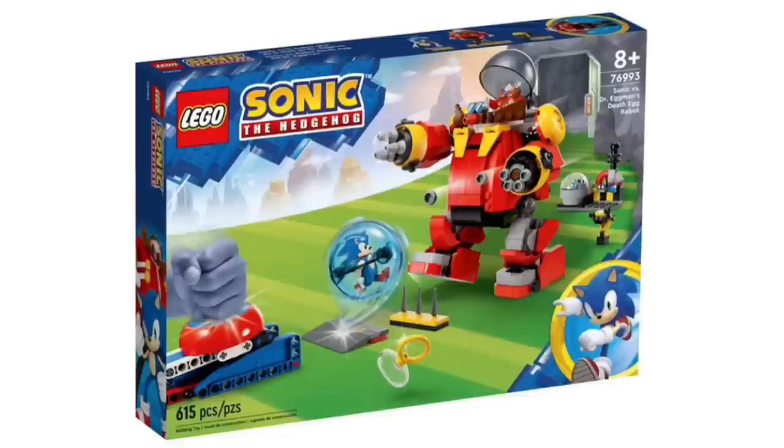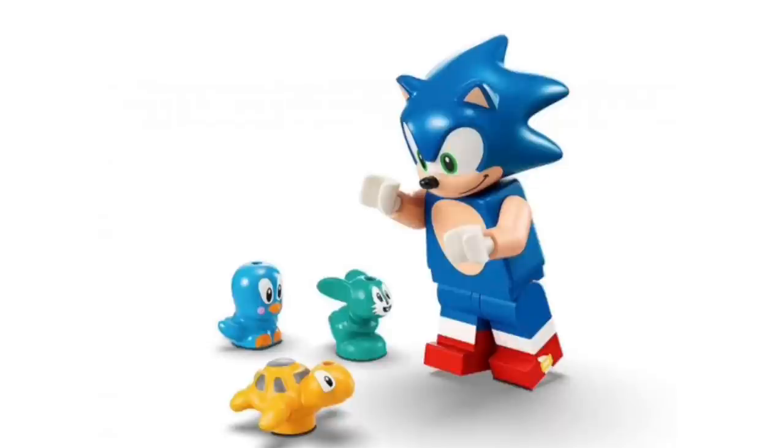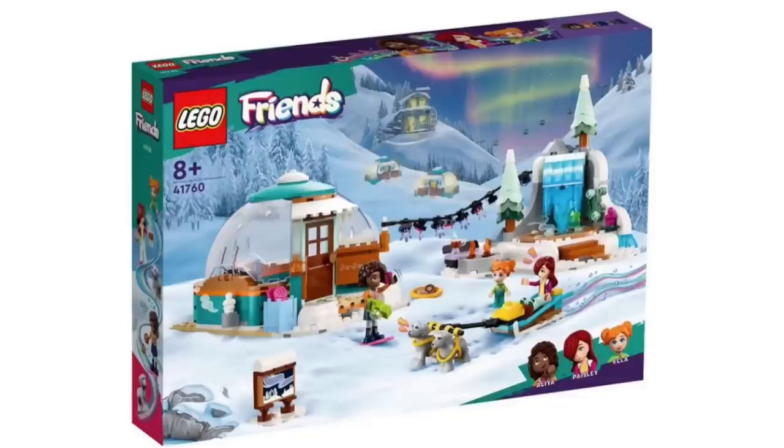Next up, we have the official reveal for the last Sonic set — set 76993, the Sonic vs. Dr. Eggman Robot set. For some reason this wasn't revealed when the other Sonic sets were, so I'm really glad we finally have the official pictures. Here's a better look at the Sonic minifigure in the set — you actually have the ability to put him in a sphere that rolls around to depict him running really fast, similar to the games.